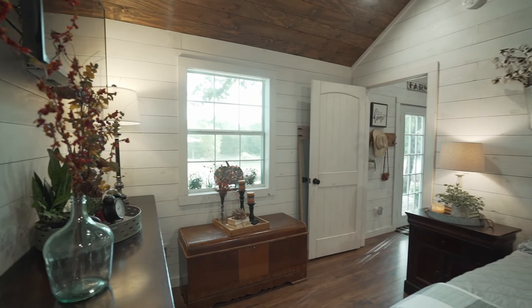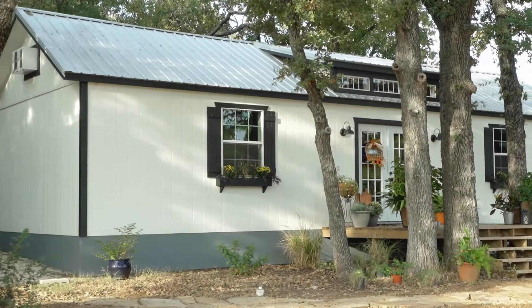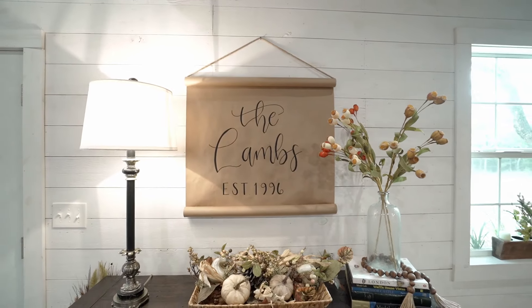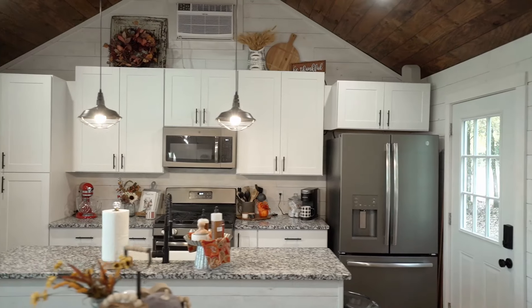I'm very much a fan of farmhouse and so that's what we tried to go for — the siding that we use, the wood floors, the stained ceiling. The thought of 704 square feet, which is approximately what our building is, seems a little intimidating — whether that's going to be a comfortable space or not. But Robin being able to decorate however she wants, it's a home and it turned out great. It really did.